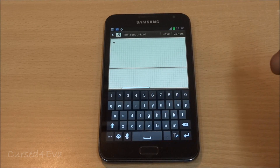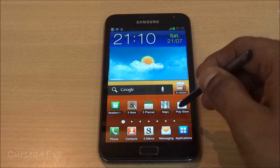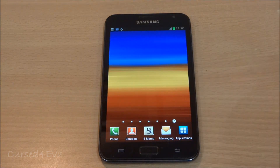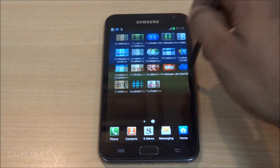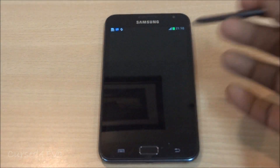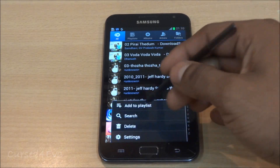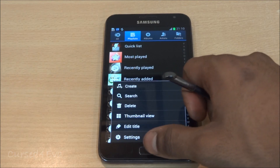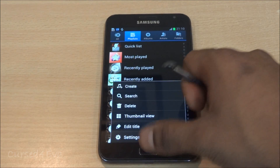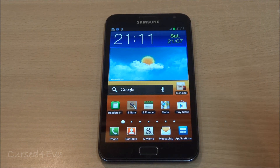Overall, 4.0.4 is a minor increment from 4.0.3, so there are not a lot of changes to be expected. You get a few icons changed here and there. Even the music player gets a few changes — with new playlist options and a new create option. The pop-up player and signature unlock are the biggest two additions.